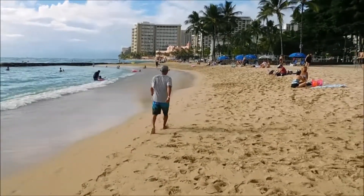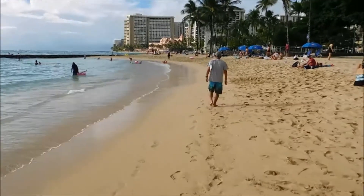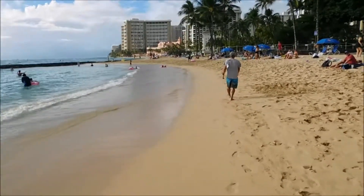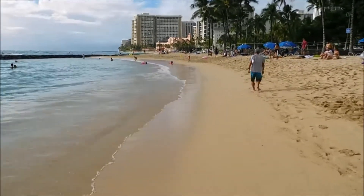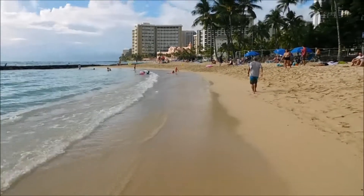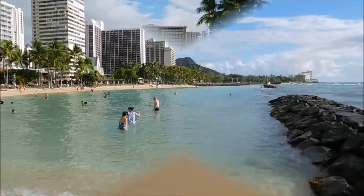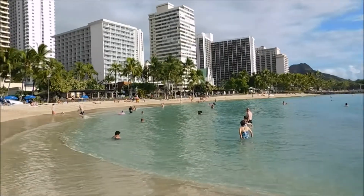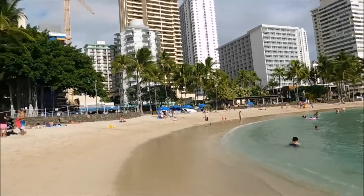Now we're going to do a little walk on the beach. The water's pretty warm. We're just looking at Diamond Head in the background and the hotels in downtown Waikiki. Hasn't changed that much over the years.